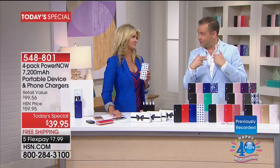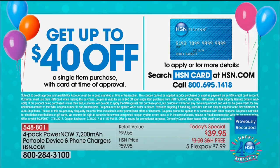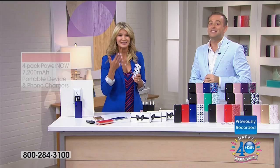Emergency preparedness — that is a great point. There is a way I can send you this for free. If you apply for the HSN credit card right now and get approved, you can get a single item purchase up to $40 off — any item. Even if it's less than $40? Free, free, free.